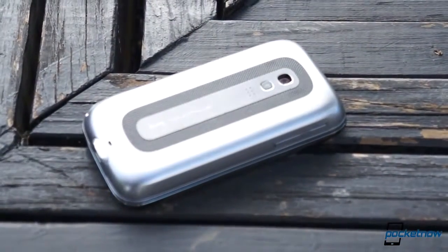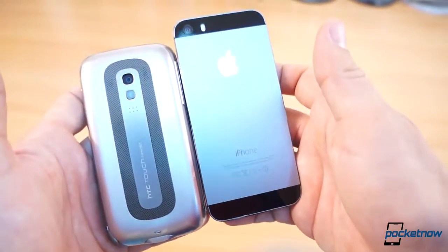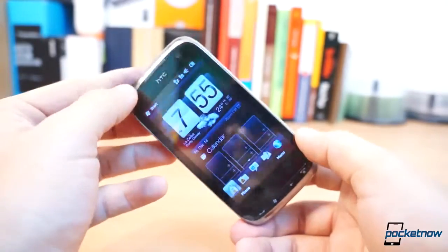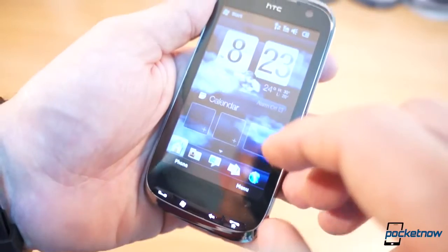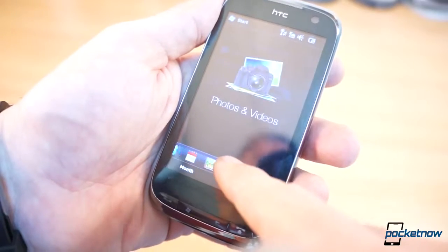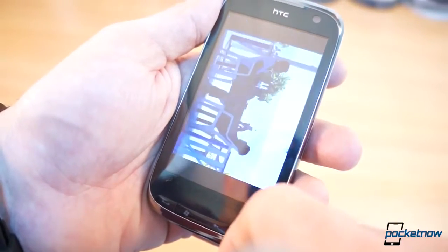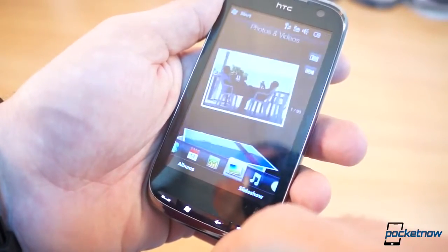Codenamed the HTC Rhodium, the Touch Pro 2 was ahead of its time. It may seem small for you today, but back then it was one of the biggest phones of its time. It was beautifully crafted with a metallic chrome ring on the borders and was packed to the gills in features. Its gorgeous 3.6-inch WVGA display put the HVGA panel on the iPhone 3G to shame, and its 528 MHz processor along with 256 MB of RAM and 512 MB of expandable storage were great specifications for the time as well.